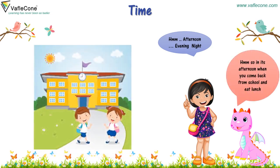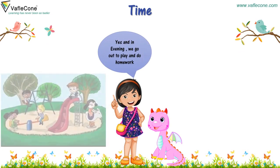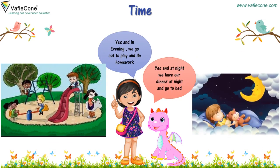So it's afternoon when you come back from school and eat lunch. Yes, and in evening we go out to play and do homework. Yes, and at night we have our dinner and go to bed.